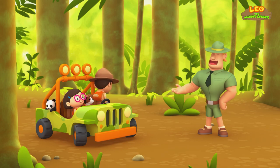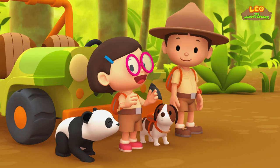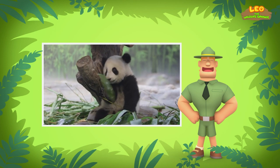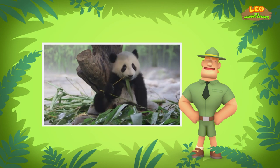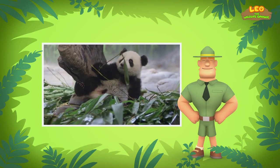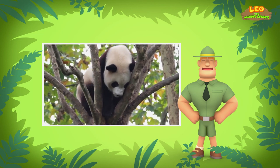Ranger Rocky! Hi, Junior Rangers. Welcome to the rainforest. I see that you brought a panda friend. Yes, he's a young giant panda. We found out that the panda's main source of food is bamboo. You're absolutely right, Katie. A giant panda has to eat a lot of bamboo. In order to do that, this black and white bear spends half the day eating. They prefer to be alone and do not move around much.